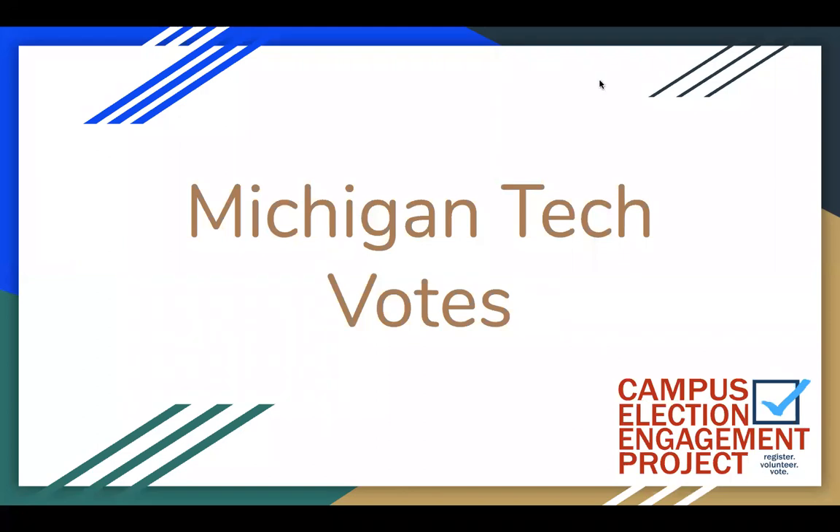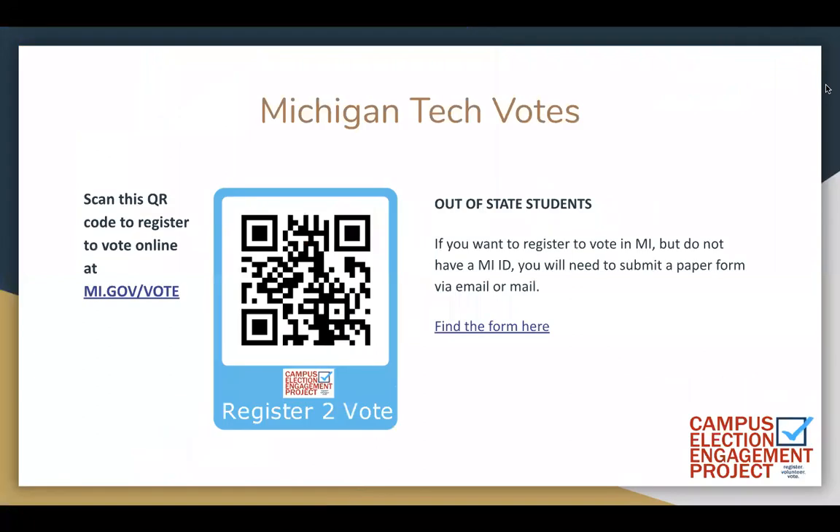One of the most important things all new Michigan Tech students can do is become civically engaged. If you are 18 years old and a U.S. citizen, you can vote here in Michigan. If you have a Michigan ID, you can register online at michigan.gov/vote.